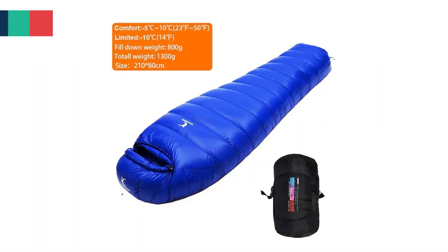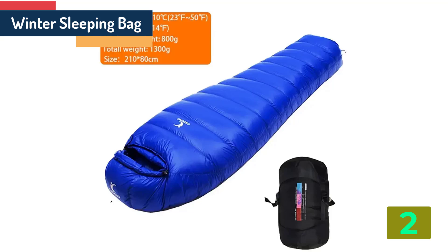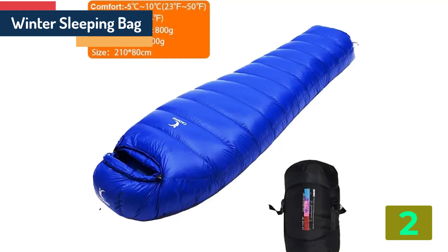Item number 2 is the Winter Sleeping Bag. Specifications. Category: Down Sleeping Bag.